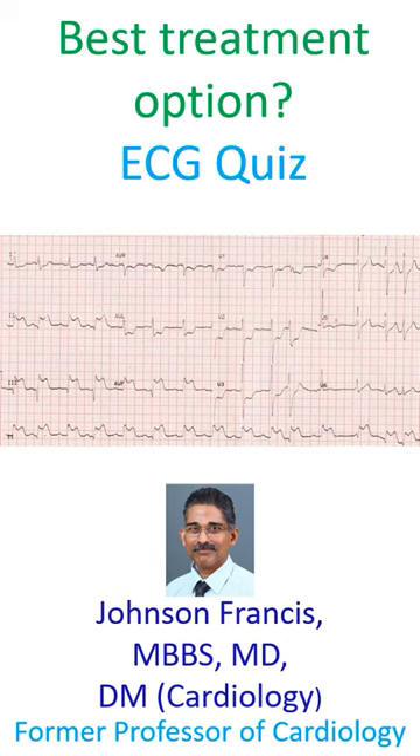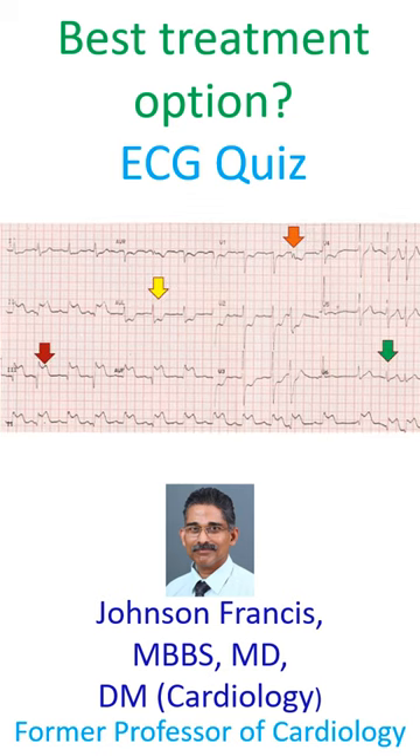What would be the best treatment option for the person with this ECG? The ECG shows up-sloping ST segment elevation in inferior leads 2, 3, and AVF, and ST depression in leads 1 and AVL.